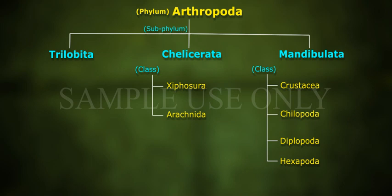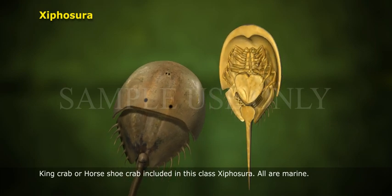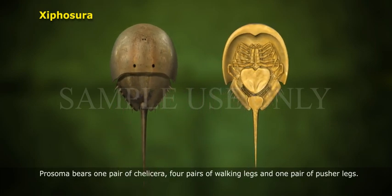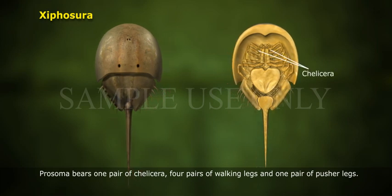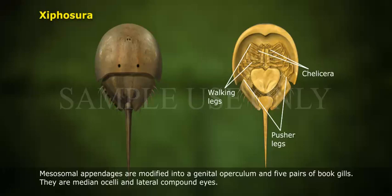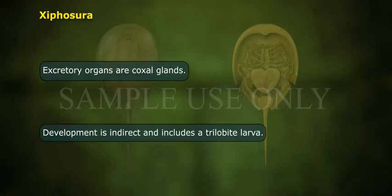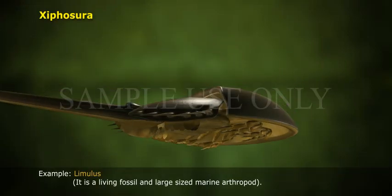Antennae are absent in Chelicerata. It is divided into two classes: Xiphosura and Arachnida. Class 1, Xiphosura (King crab or horseshoe crab): all are marine. The prosoma bears 1 pair of chelicerae, 4 pairs of walking legs, and 1 pair of pusher legs. Mesosomal appendages are modified into a genital operculum and 5 pairs of book gills. Sense organs are median ocelli and lateral compound eyes. Excretory organs are coxal glands. Development is indirect and includes a trilobite larva. Example: Limulus, a living fossil and large-sized marine arthropod.